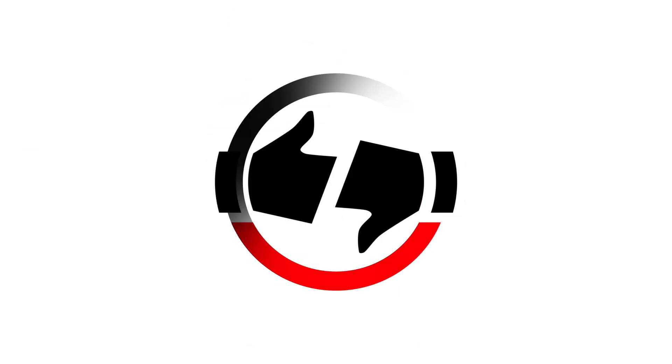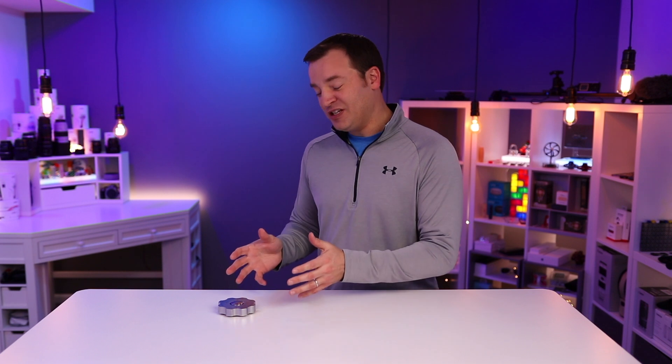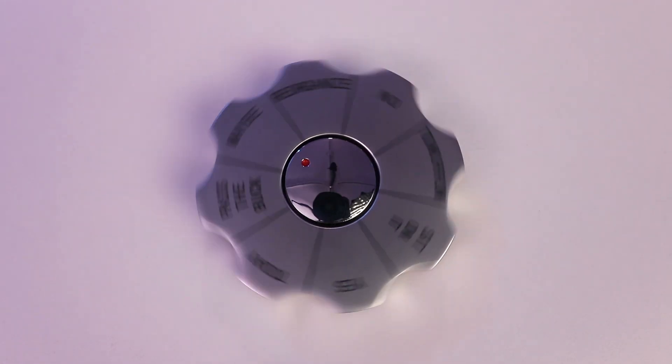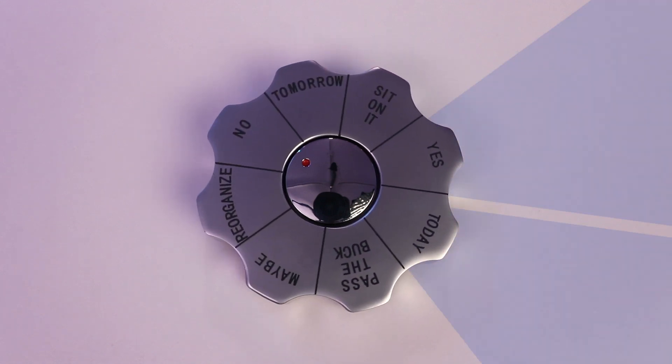Let's roll that intro. We filmed the first part of the review yesterday, and now we can finally get to the distribution of the answers. Ideally, since there are eight of them, it should land on each of them one eighth of the time, or 12.5%. But since every unit's not perfect, some of them will probably lean to some answers more than others.